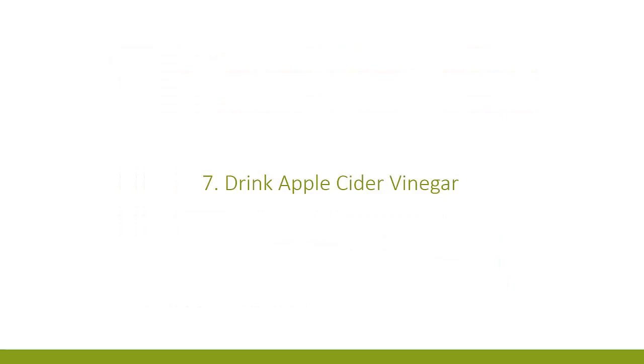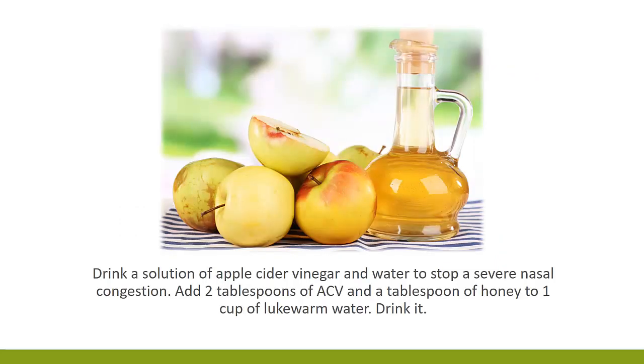7. Drink Apple Cider Vinegar. Drink a solution of apple cider vinegar and water to stop severe nasal congestion. Add 2 tablespoons of apple cider vinegar and a tablespoon of honey to 1 cup of lukewarm water. Drink it.